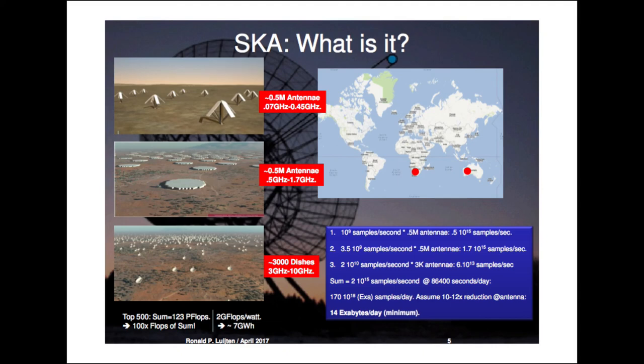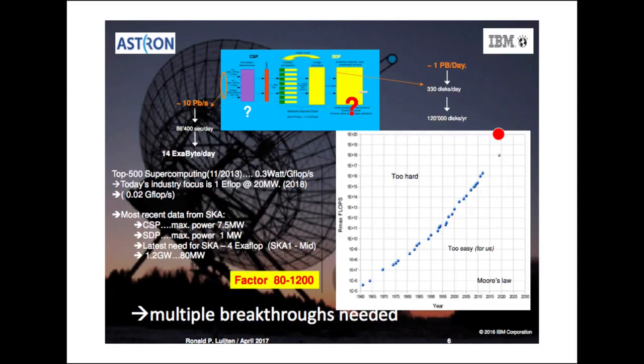The 14 exabytes per day go through a processing pipeline — currently just a large FFT — and at the end there is one petabyte per day they want to keep. The challenge is that with so much data, you cannot process at a centralized location; you have to process where data is generated. When the machine comes alive in 2024, it needs a hundred times more operations per second than the exascale machine expected around the same time.